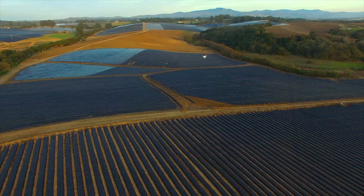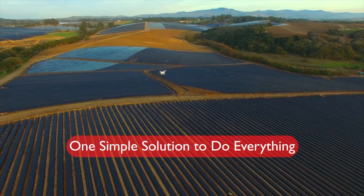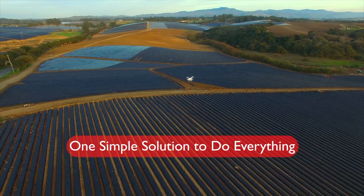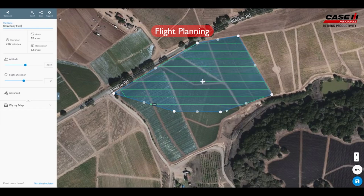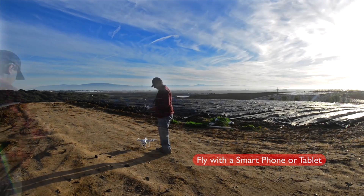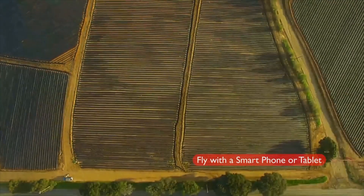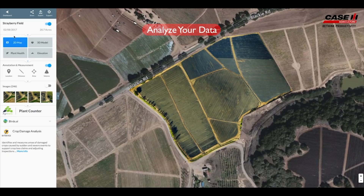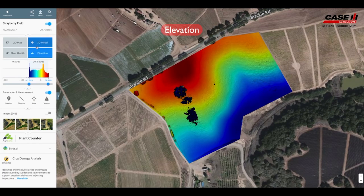You can see up here we have our UAV offering. What we want to do is provide the producer with the agronomic decision-making ability that a UAV or drone has to offer. We have a collaboration with Drone Deploy, who is industry-leading with drone analysis software, and we're offering our dealers and customers the DJI Phantom 4 Professional Edition.